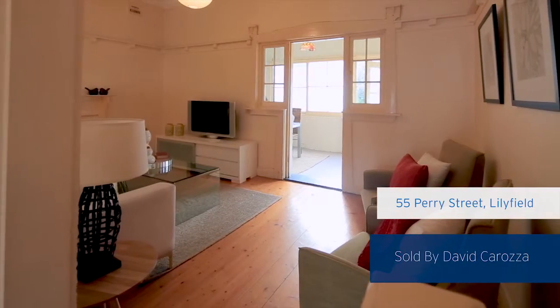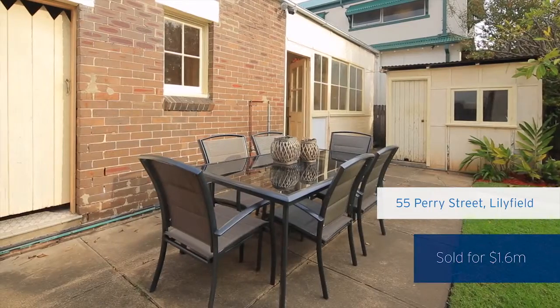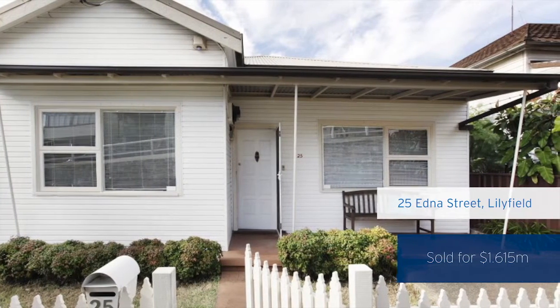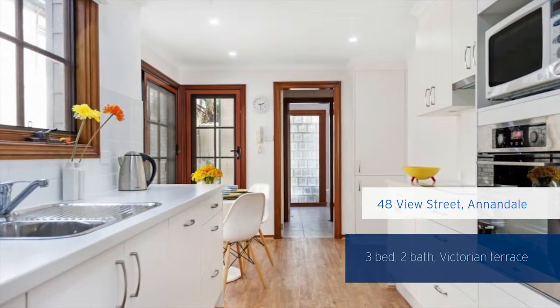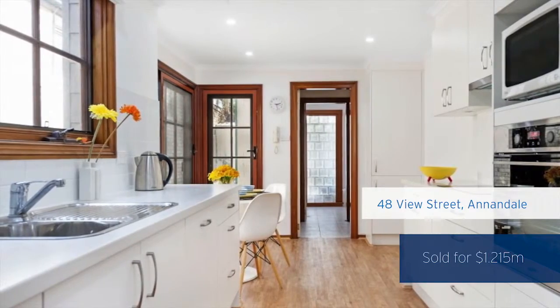The first being 55 Perry Street, which was the first time offered in over 80 years, and that sold for $1.6 million dollars. Straight across to 25 Edna Street, which sold for $1.615 million dollars. To round out the weekend, Julie Hatch had a great sale for a beautiful Victorian terrace — three bedrooms, two bathrooms in View Street, Annandale — selling for $1.215 million dollars.